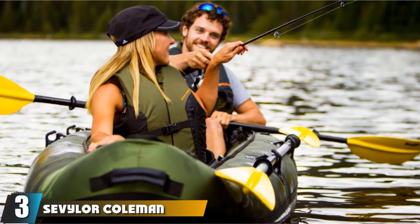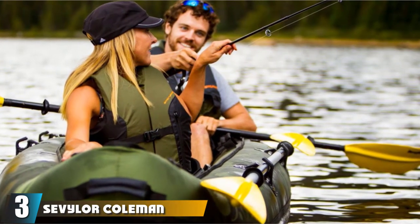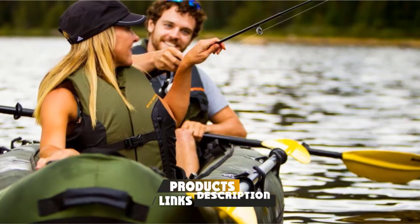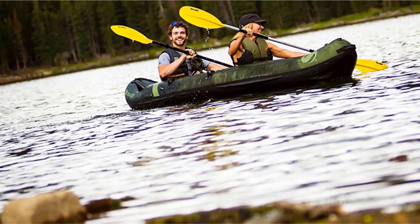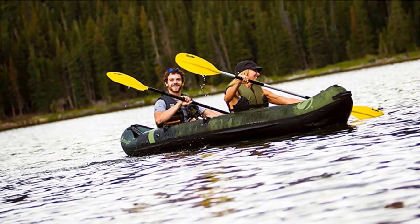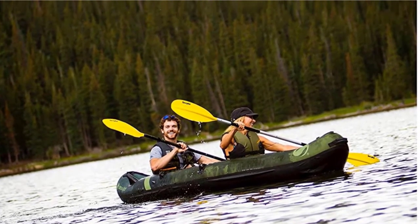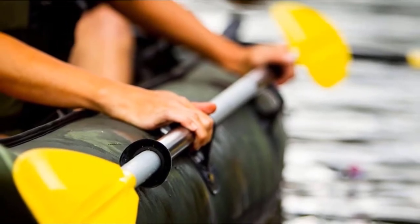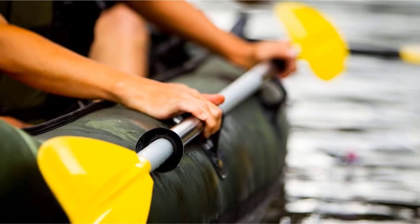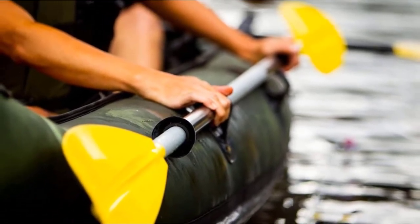The number 3 position is held by the Sevler Coleman Colorado Inflatable Fishing Kayak. Take it on a ride to catch up with an old friend and make some lasting memories. Why Colorado? It's one of the toughest fishing boats on the market. The 1000D tarpaulin and 840D nylon speak for themselves. This blend of rigid materials makes the kayak durable enough to get you through the ride even if one of the air chambers develops a hole.